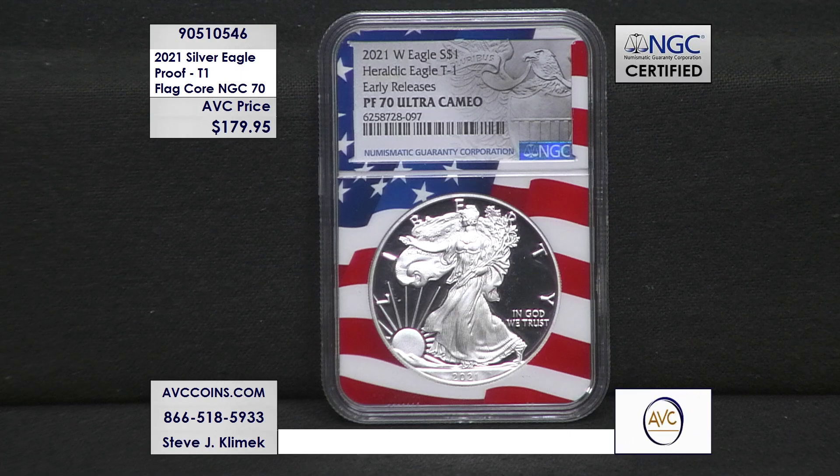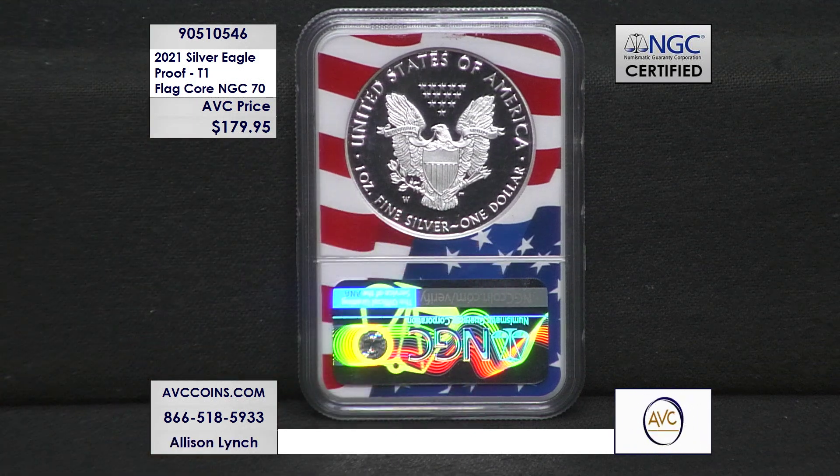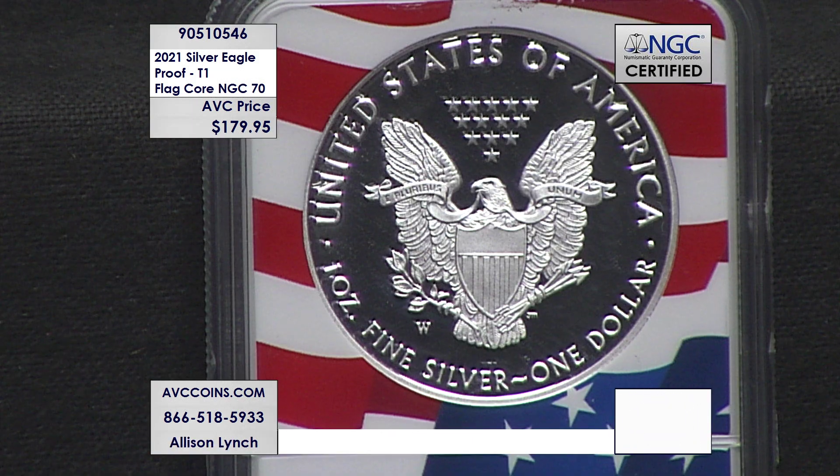We then saw the transition to the Type 2 eagle landing design, which went on to win Coin of the Year awards for its new design, and ever since, silver eagles have become some of the hottest coins in collecting bar none. This is one of the most sought-after pieces in the series — the first and last proof silver eagle to feature this iconic heraldic design with the Type 1 designation, making it a key to the series.